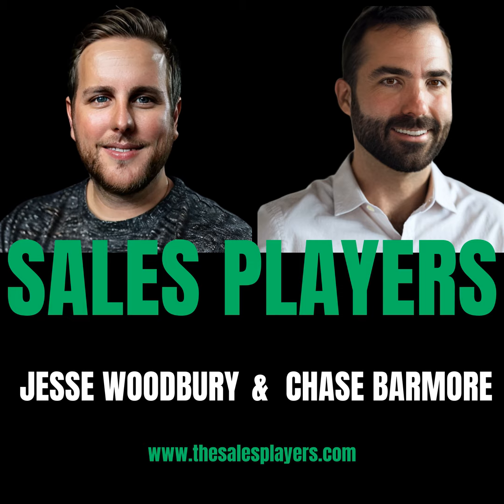This one is for the savvy startups and SMBs out there. I've got a secret weapon for you that's going to skyrocket your sales without the unnecessary headaches that come along with using one of the big player CRM systems. That secret weapon is Close CRM. We've all been there — we've used a clunky, confusing system that kind of makes you want to throw your laptop out the window.